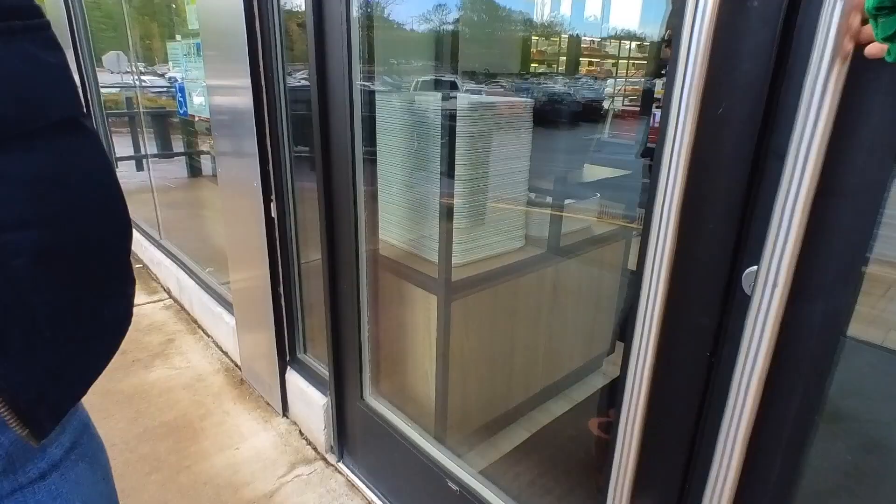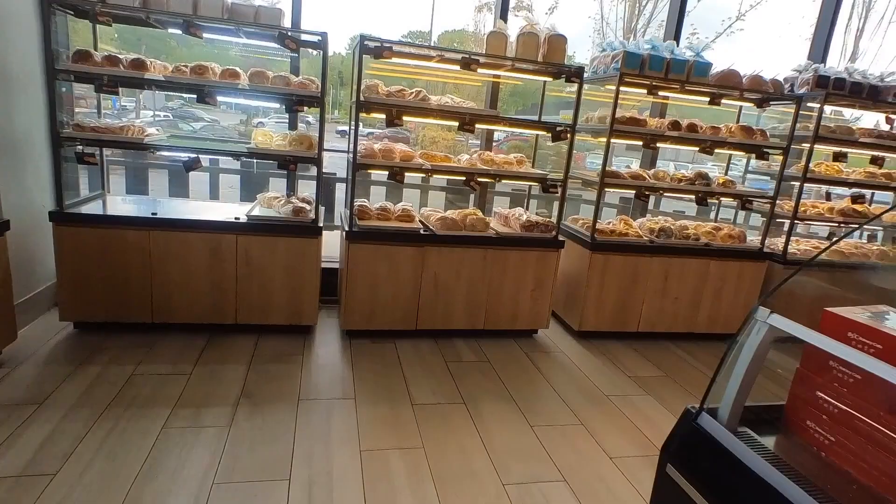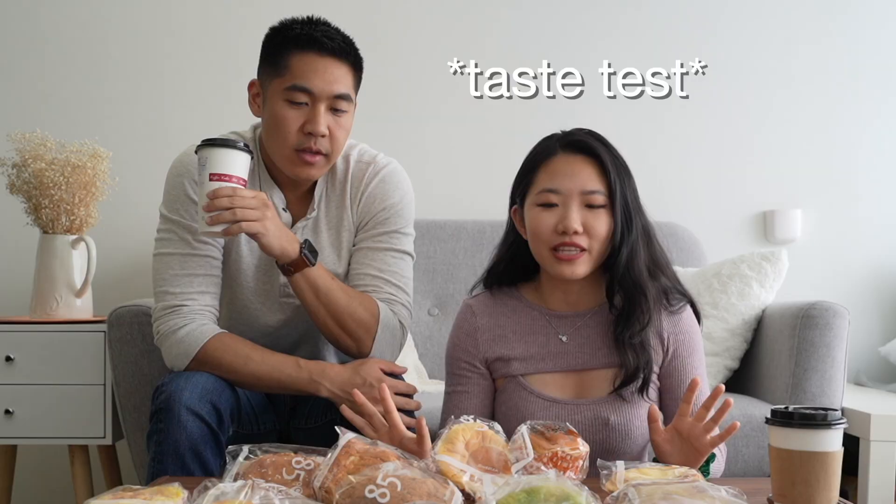We went to the South Center location, which is in Washington State, and they have a whole selection of delicious pastries, both savory and sweet. We are about to try these pastries and let you guys know what we think. We have here the taro bread.